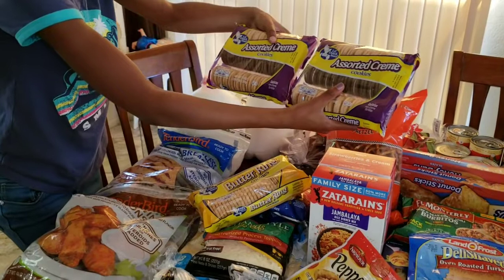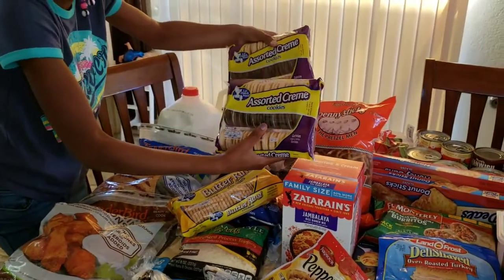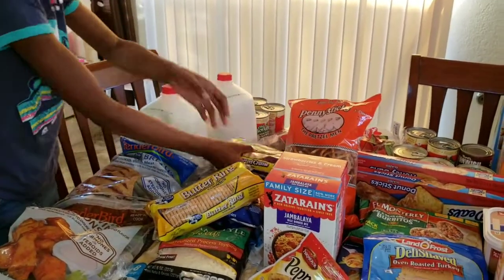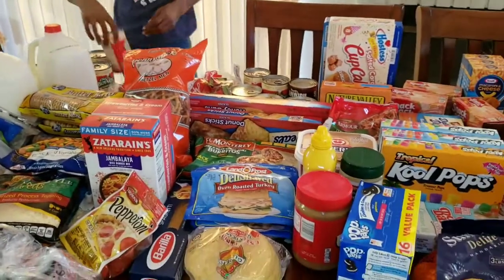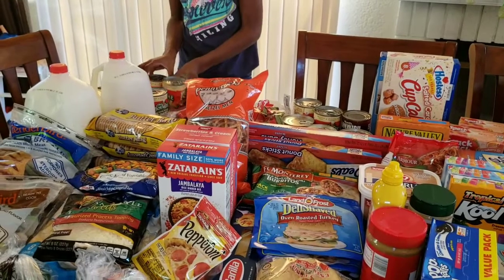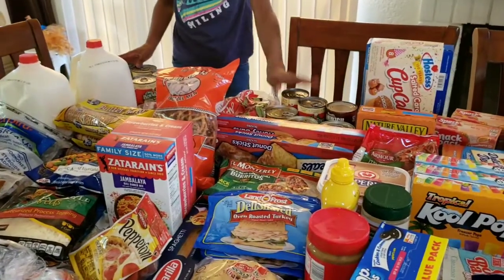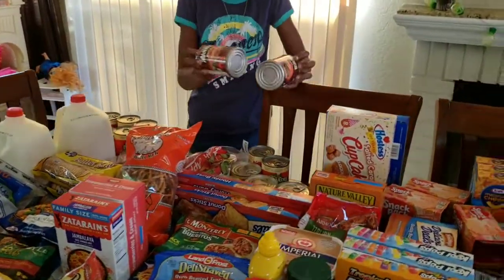We have two packs of assorted cream cookies — two different types. There's vanilla and then there's the chocolate kind with vanilla cream. Back here we have spaghetti and meatballs — we have six of those. And then we have some Manwich mix.